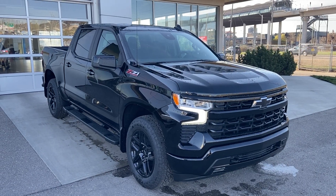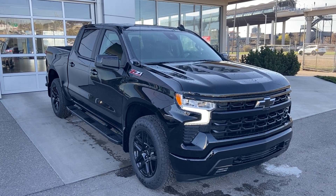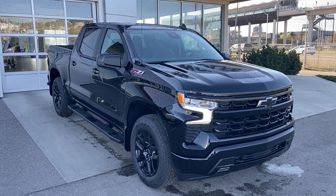Thank you for watching this brief walk-around on the 2023 Chevrolet Silverado RST. If you have any questions or inquiries, please contact our sales department.